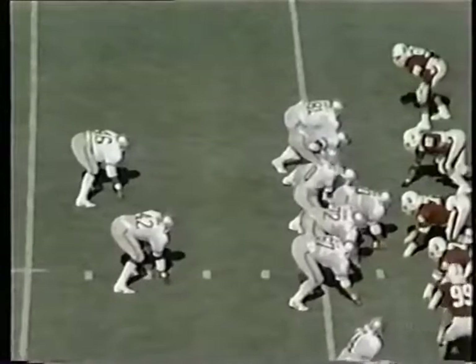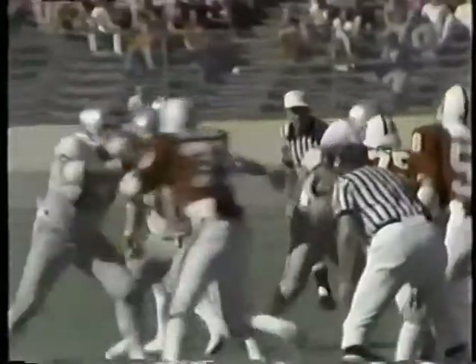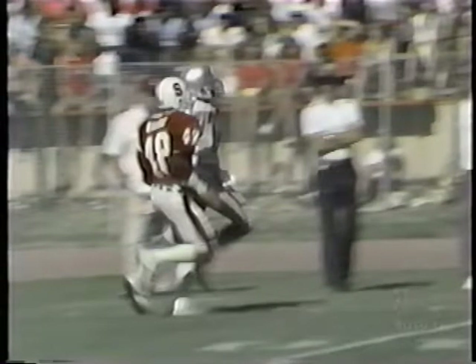Williams to the right, split backs. Schliester to throw — here's a bomb. It is just over the head of Cedric Anderson inside the 20-yard line. Art looked like he called an audible on that play. Goes back, he's looking for Anderson — Anderson had a few steps on the defender but the ball was just overthrown a little bit. Stanford again blitzing, but Ohio State did a very good job picking it up that time.